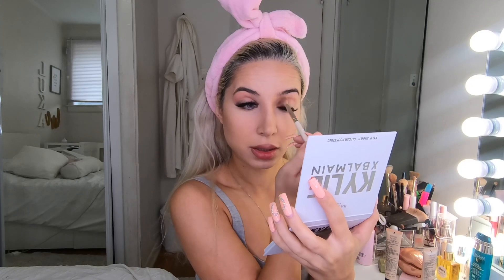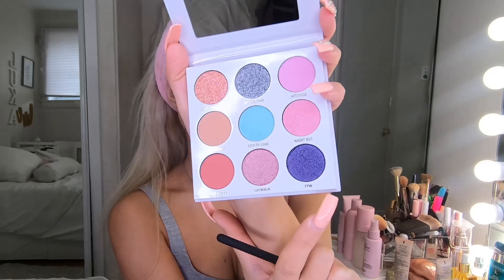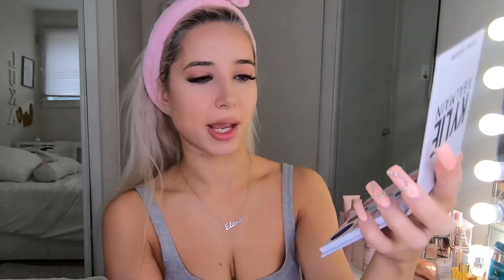Kylie Cosmetics never disappoints me about pigmentation because all their eyeshadows are so pigmented and they're so easy to blend. That's why I'm really obsessed with this brand. Now I'm gonna take this beautiful purple shimmer shade — it's called PFW, which stands for Paris Fashion Week — and I'm gonna apply it in my outer corner.